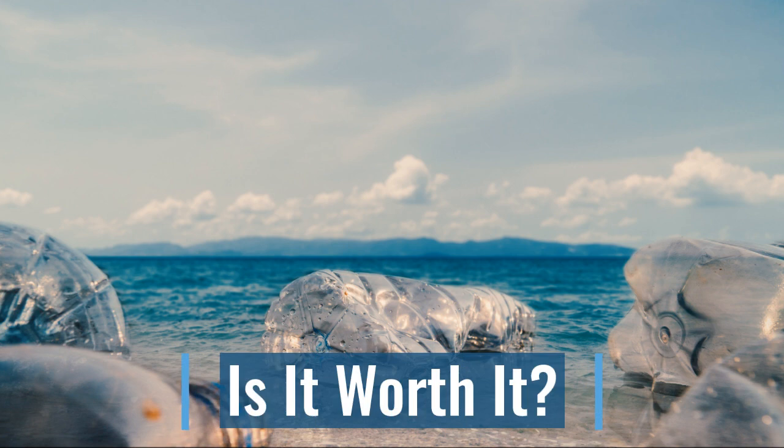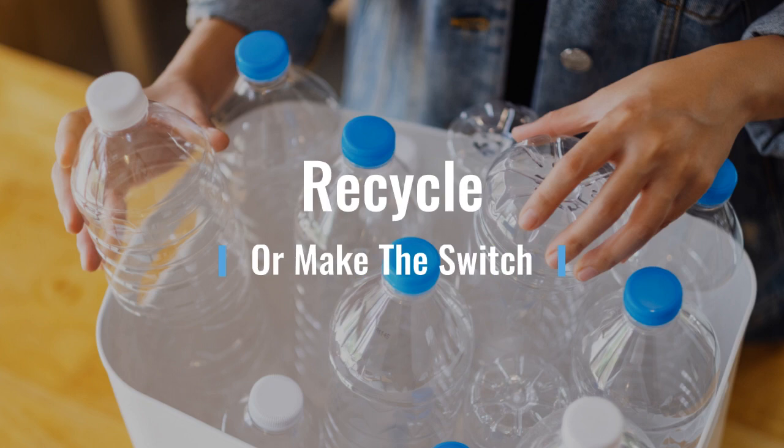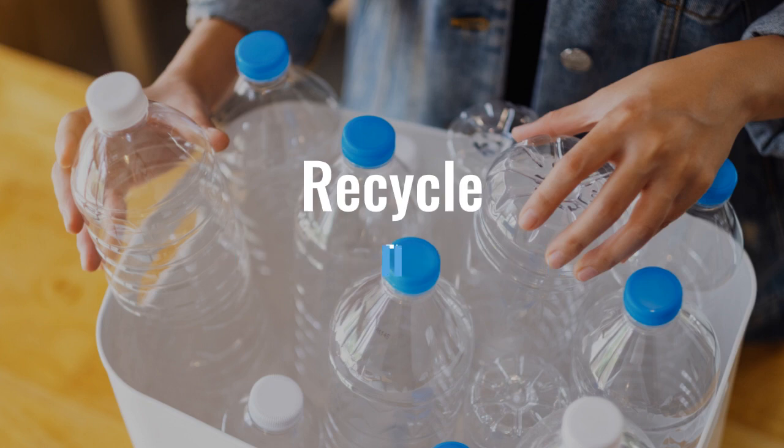So is this really what we want to be doing to our environment? Are these plastic water bottles that we drink from each and every day worth it? Is there some other alternative we can do? Good for us, we do have a solution, which is to recycle. Recycling is where they break down that water bottle and use it for something else, or we can switch to a reusable water bottle.